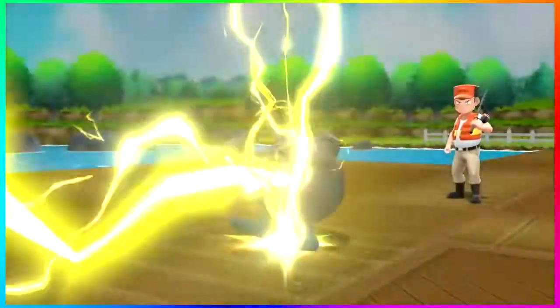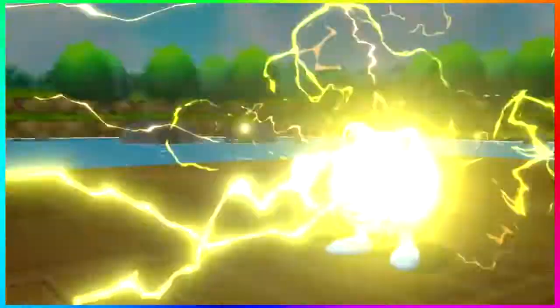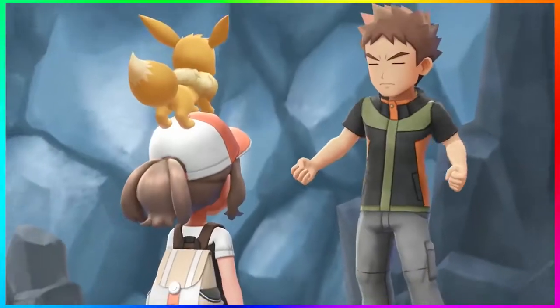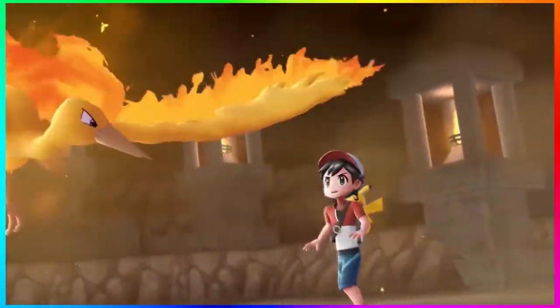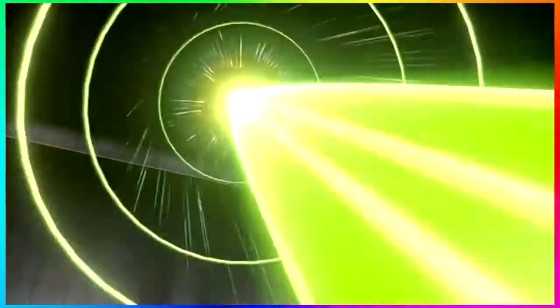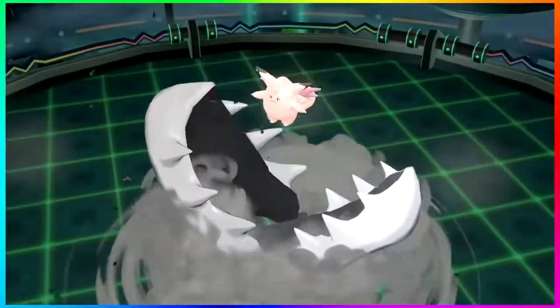We see Alolan Raichu in action using a Thunder move on a Poliwirl, which is pretty cool. We see Jessie and James — we've seen that before — and all the Gym Leaders shown in the trailer, Vileplume, down to the Legendary Birds. Then they go into Mega Evolution, something we've also seen before in Pokemon Let's Go Pikachu and Let's Go Eevee.